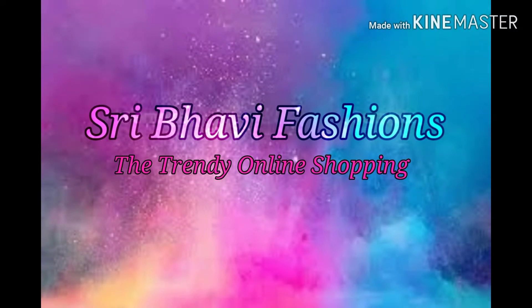Hi friends, welcome back to my channel Sri Bhavi Fashions, the trendy online shopping. In this episode we will choose the linen collections.